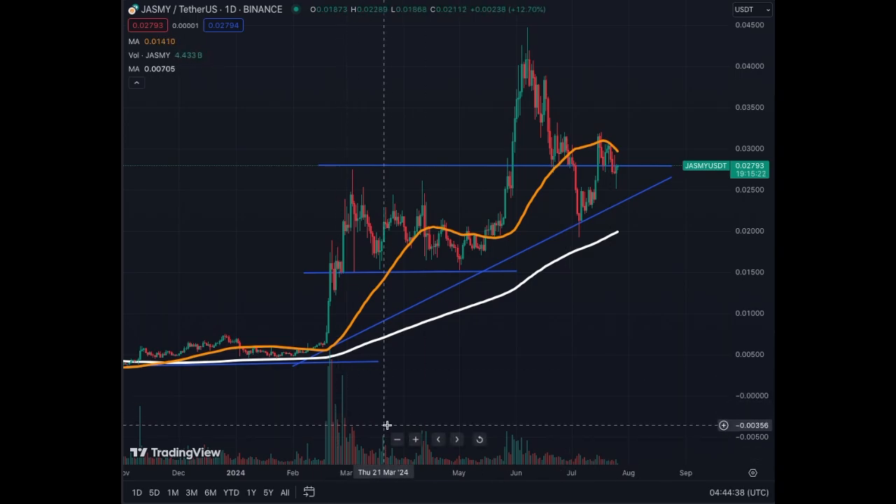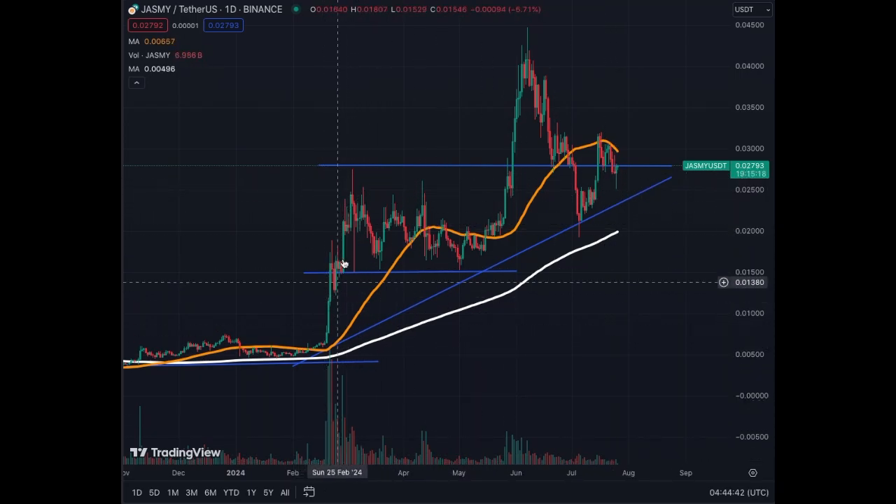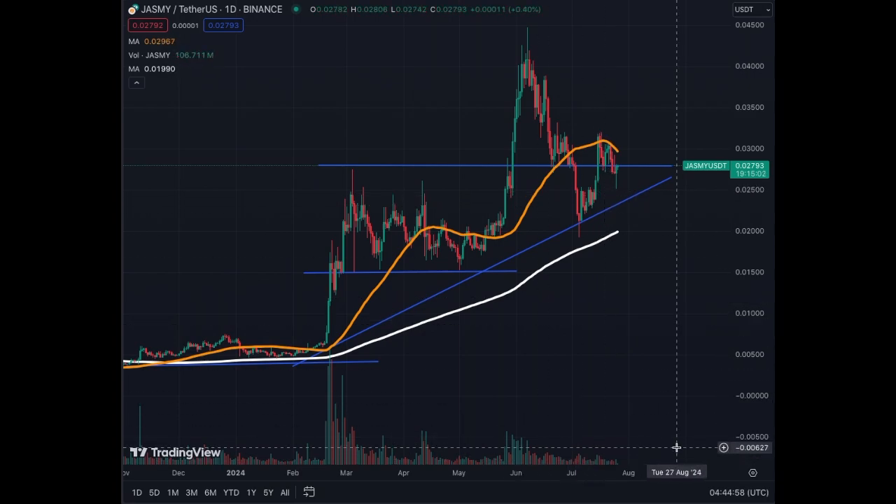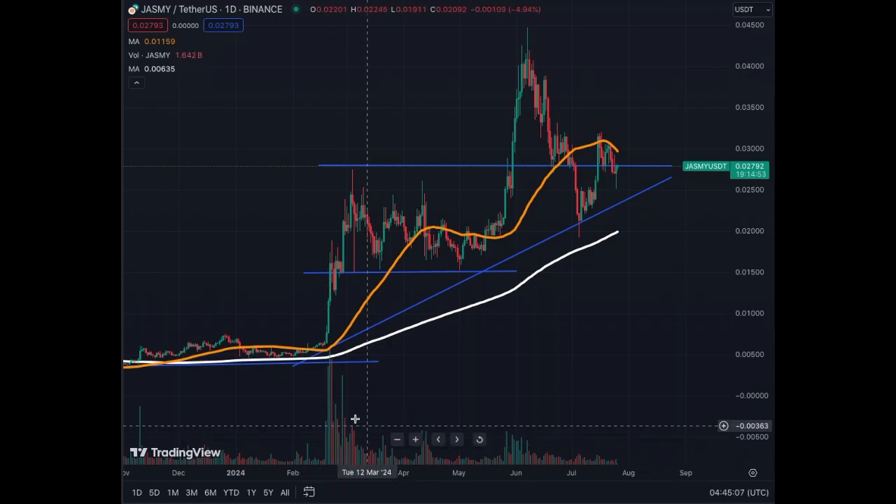The only thing I noticed is that volume has been diminishing throughout this structure, but that's kind of normal — the decrease in volume is linked to this narrow window we're in right now, which is a tight trading range. My guess is that we're going to get back to huge volume levels like we saw at prior breakout points.